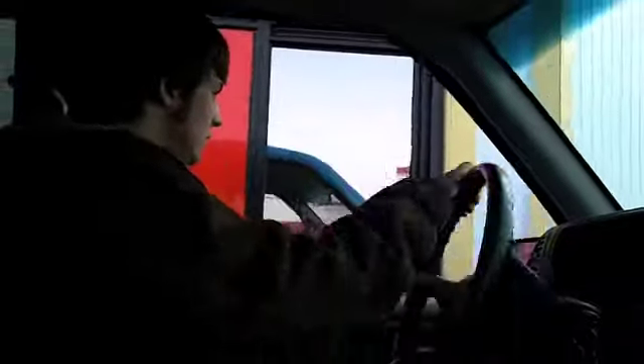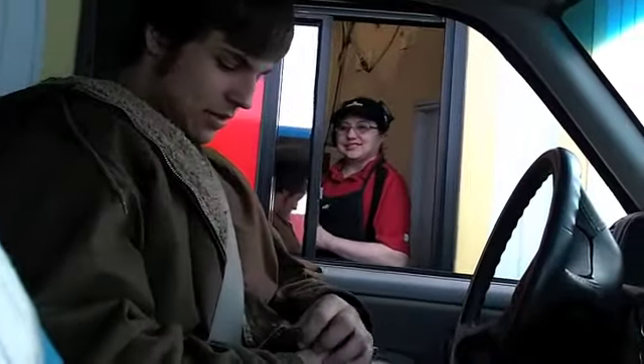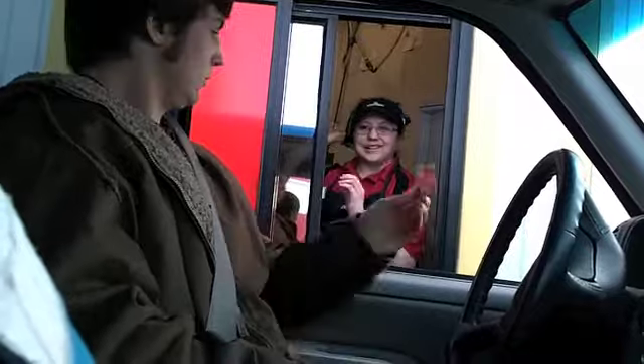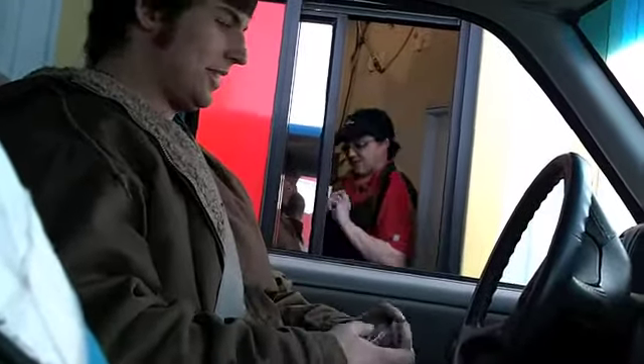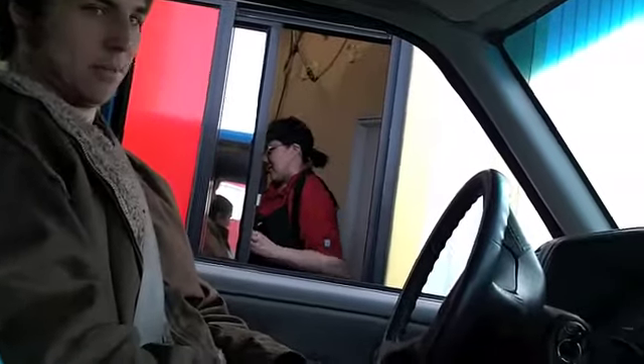Oh god, this has got to be the extreme. Hello. If you're at the order window or the pay window, you pay. I paid with a debit card. You can pay with cash if you like.